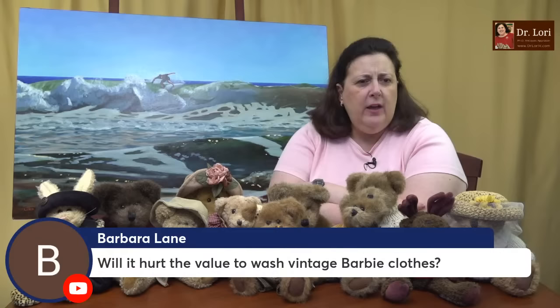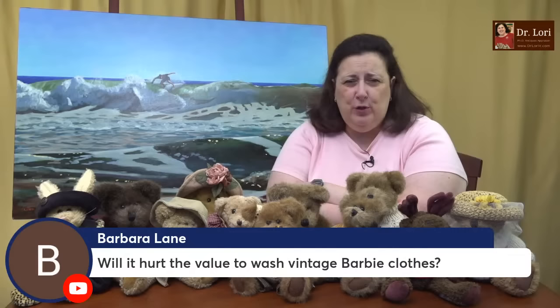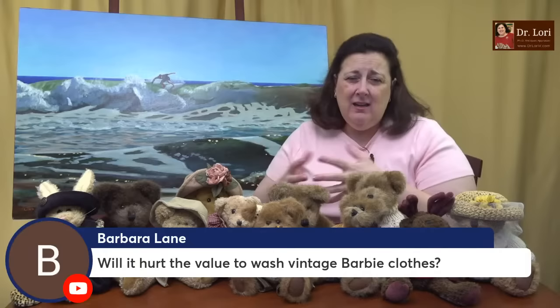Will it hurt the value to wash vintage Barbie clothes? It depends. It might be to your benefit to air them out rather than put them in the agitator. If you're going to hand wash them, you want to make sure they don't bleed or stain. You could impact value negatively if you wash them and damage them. Be very careful before you wash anything — this is also true of quilts. If you have an antique or vintage quilt, be careful about putting it into a clothes washer with an agitator.